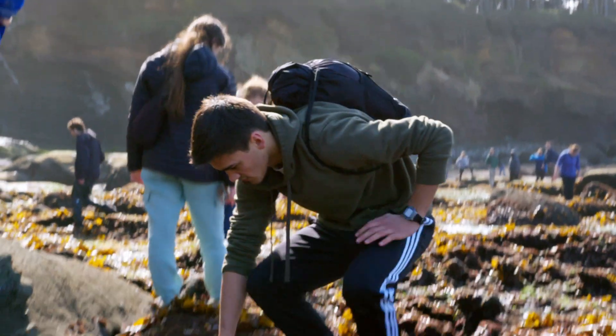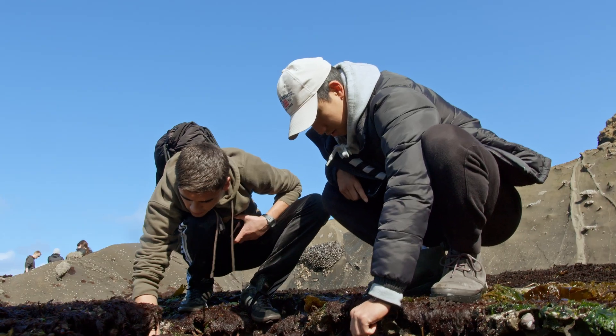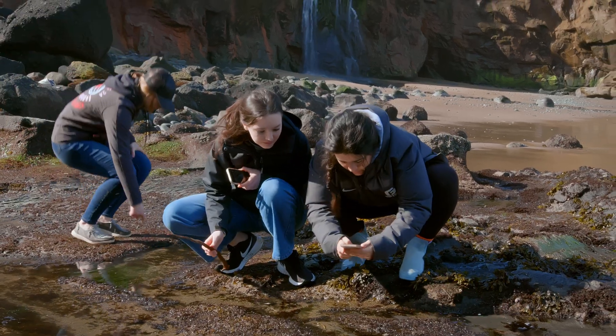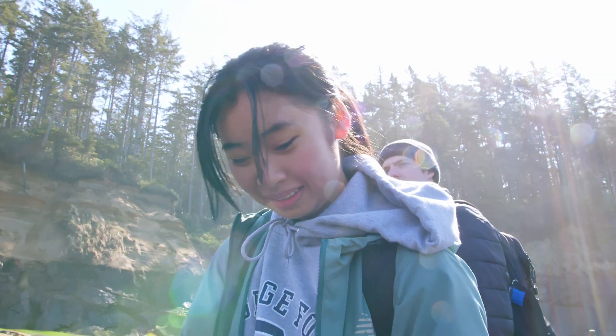The coolest thing I found today was a fish. I haven't identified it yet but it was probably as big as my hand and I was able to take pictures of it, which was really cool. I also saw a starfish but it had six legs instead of five.